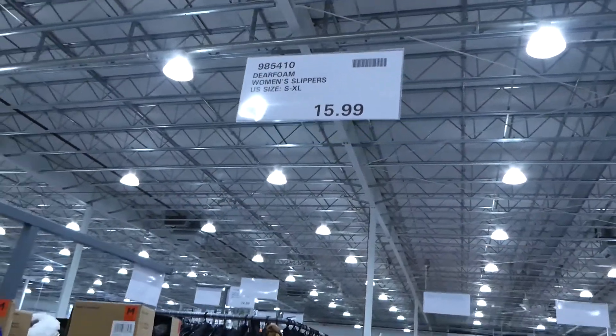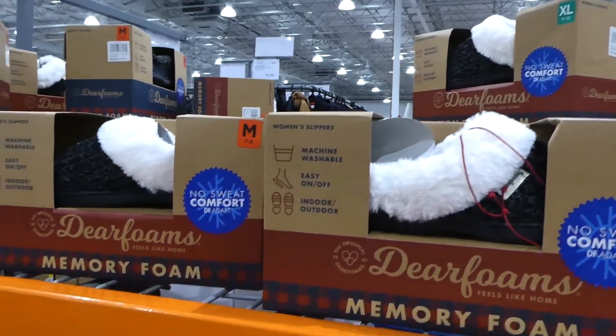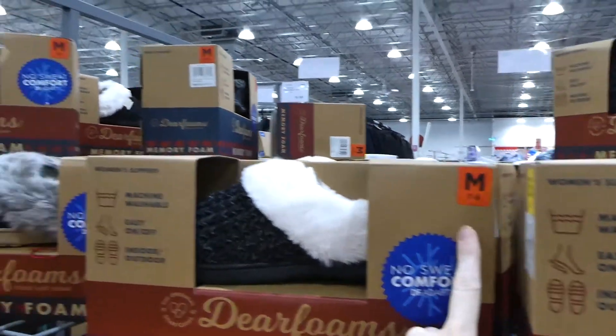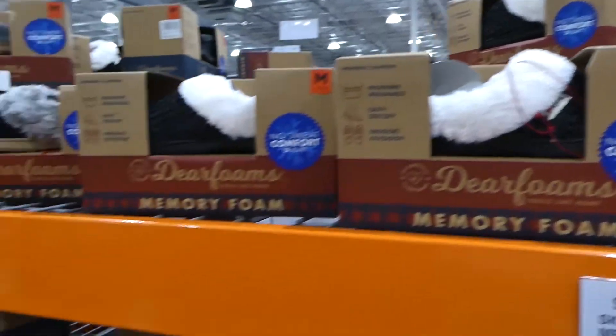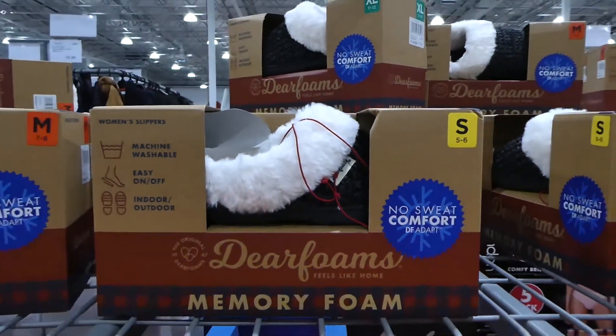They still have the Deerfoam women's slippers and men's slippers, but they look pretty low on sizes — tons of smalls and mediums. I think everyone's taken the large, which is a 9-10. But they are on for $16 and they're super soft inside with a memory foam insole.